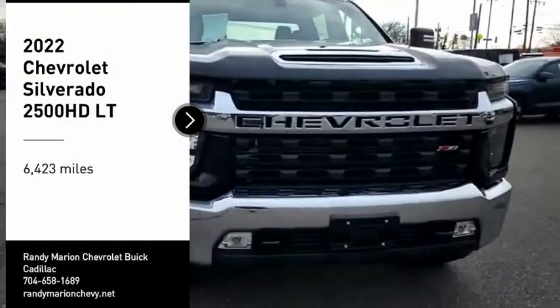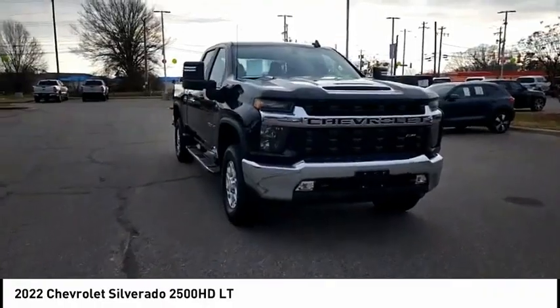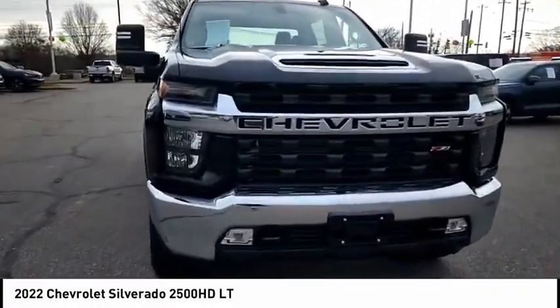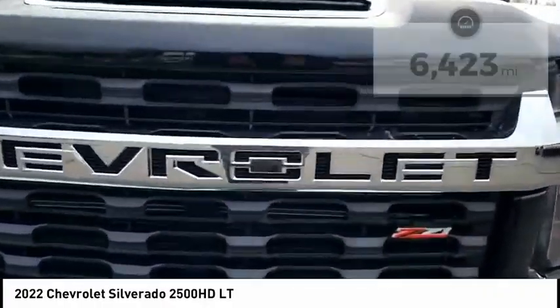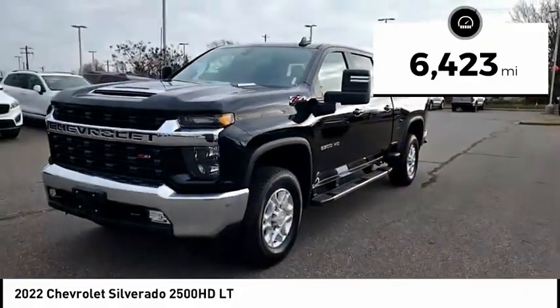We are pleased to show you the 2022 Silverado 2500 HD. This pickup truck pulls unlike any other. This vehicle has less than 7,000 miles. Here are some of this vehicle's great options.